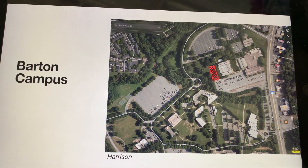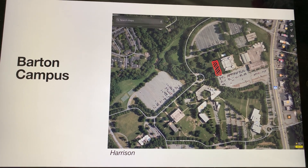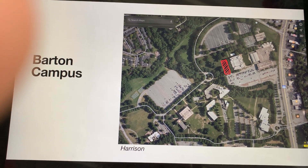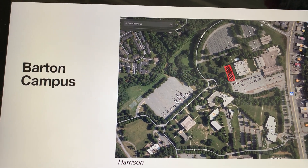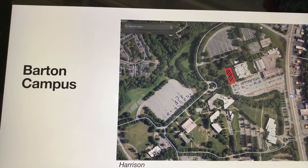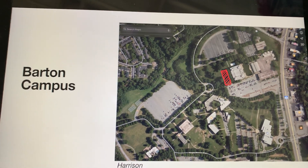Here's where we start getting into the locations themselves. This is the main Barton campus overview. We made a little red marker to mark where we thought a good location would be. You can see it's close to the main buildings, it's got some trees around it, it's pretty flat, and it's also large enough that the food trucks will fit.